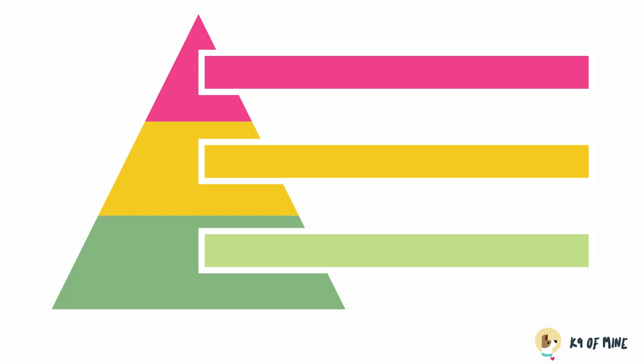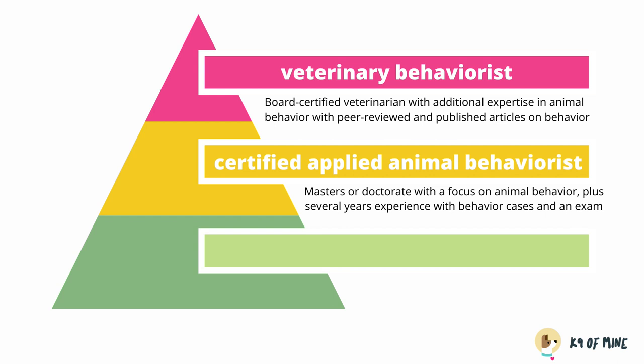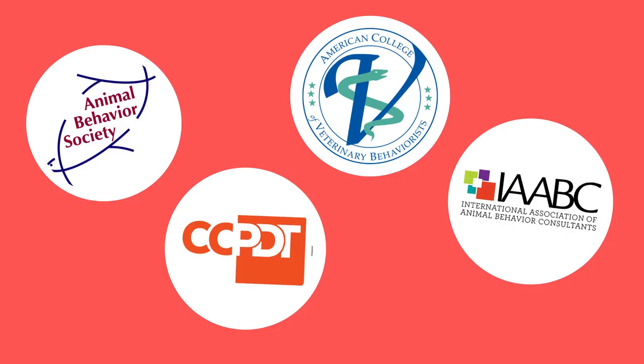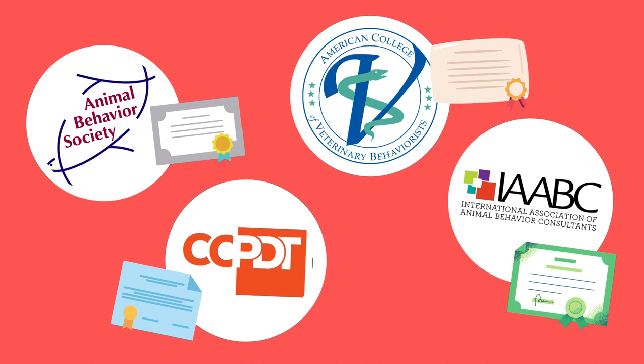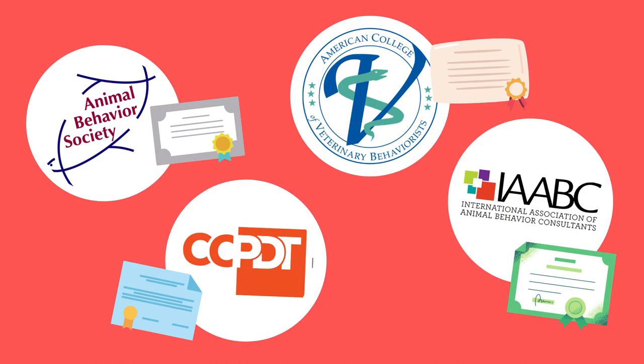Now let's break down the several types of dog behavior experts in order of the most experience and qualifications required. We have board certified veterinary behaviorists, certified applied animal behaviorists, and certified behavior consultants. There are a few different certifying organizations for behavior consultants, each titling their certificates differently, which is why it can get confusing. Most groups have a certified title as well as an associate certified title, with the associate requiring less experience and qualifications.